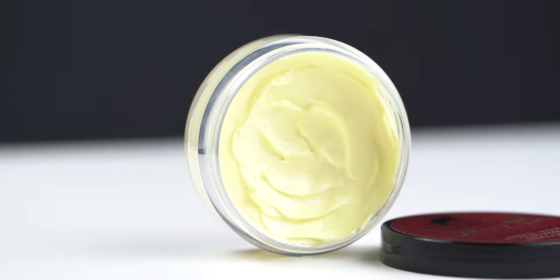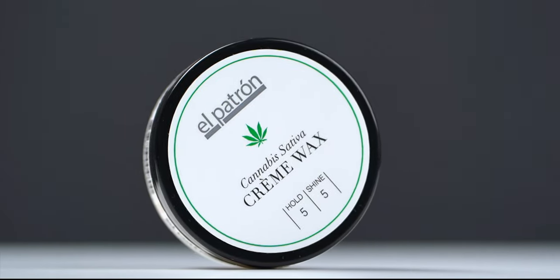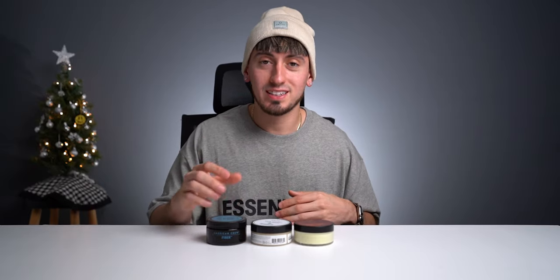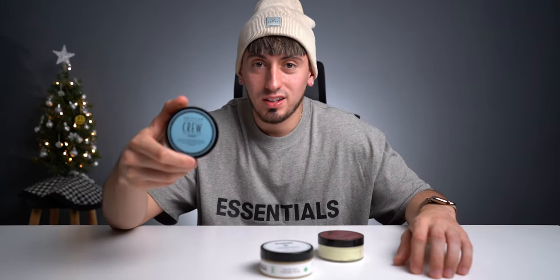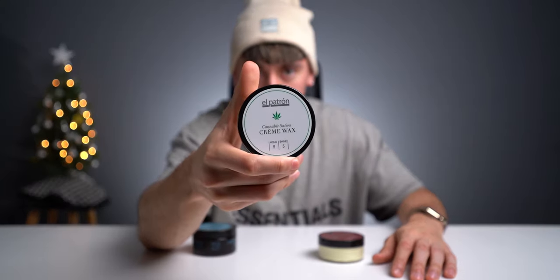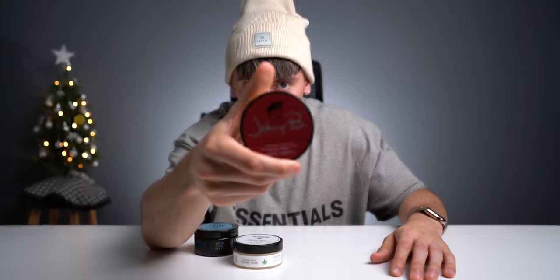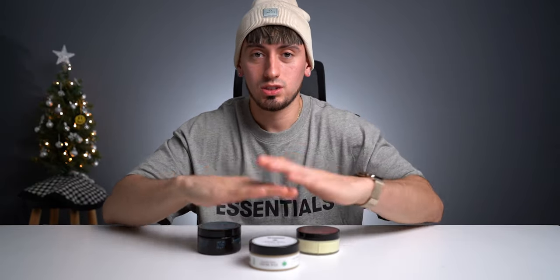The next category on this list is cream. This is probably the product with the least hold, but it's for a natural look. One thing to note is that these creams are made naturally from amino acids and olive oil, which will help defrizz your hair when applied. More often than not these are pre-stylers and can be combined with any other product. I'd suggest you guys get these as pre-stylers.